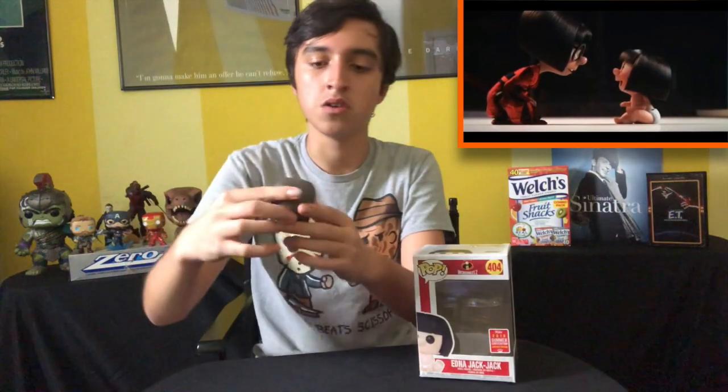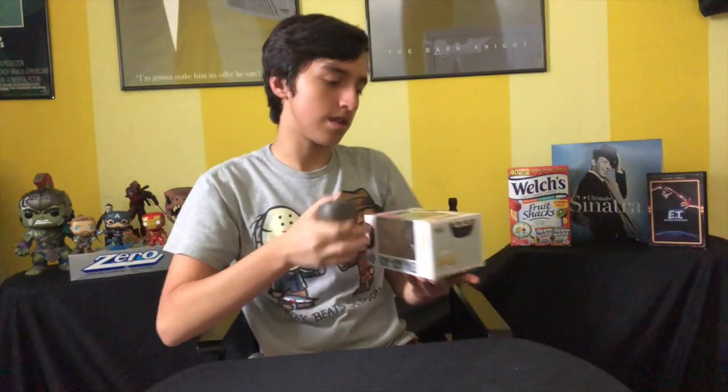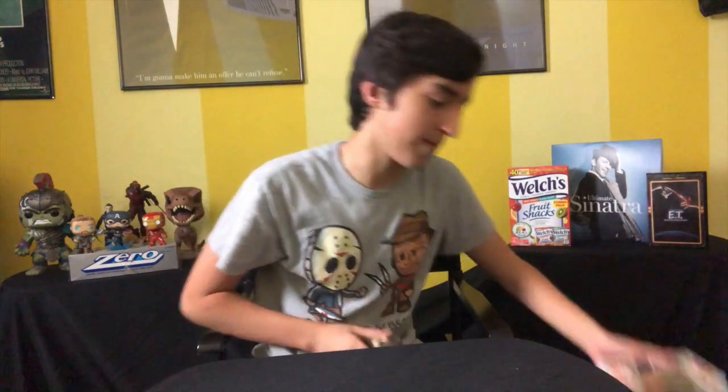Next we have the 2018 Comic-Con exclusive Edna Jack-Jack from Incredibles 2. By the way, I re-watched that movie a little while ago and I liked it a lot more the second time around. Here is Edna Jack-Jack — very nice, adorable. Small and adorable like Jack-Jack is. He'll tear your heart out. Literally. So don't mess with him.